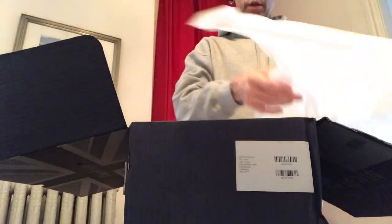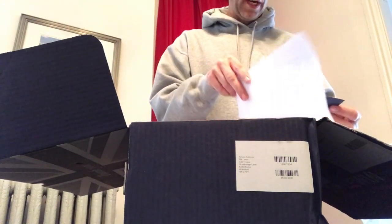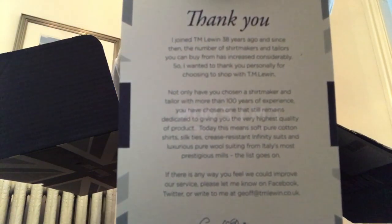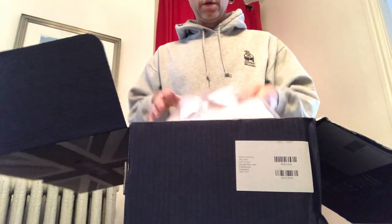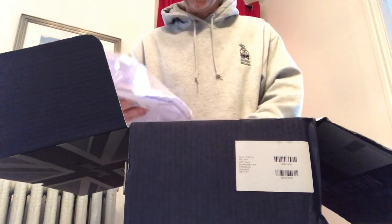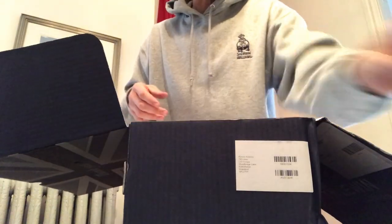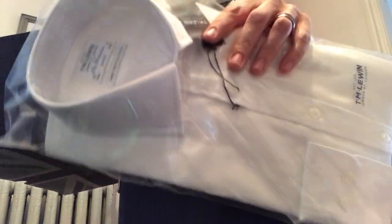Take a look at the watermark all over the tissue paper. I ordered three different shirts: white, light blue, and a check shirt. You get a receipt and a little thank-you letter — a nice customer service touch. Here are the three: a pink and blue micro check, a light blue, and the essential white shirt.